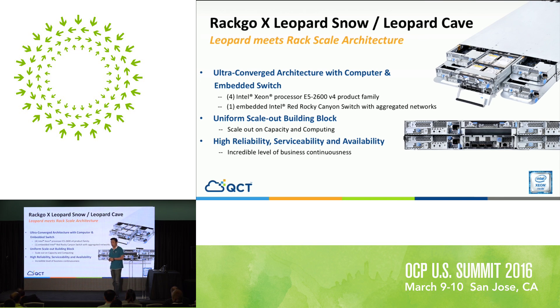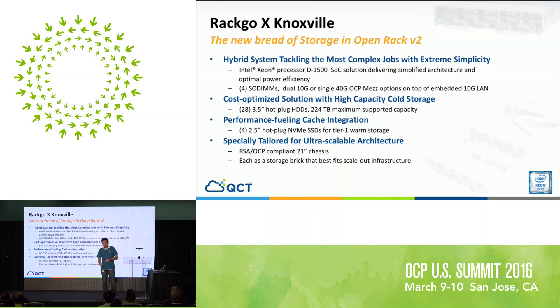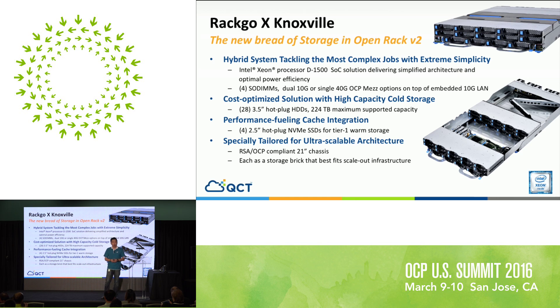We also have something called Nextbill — a storage product. It's a 2U unit with one flavor offering 28 drives and another offering 30 drives. It can be used as a JBOD or as a control node with a JBOD, featuring a Broadwell-D that's available inside the chassis. You just plug in the network to the ToR and everything will work — there's a lot of innovation on this side.